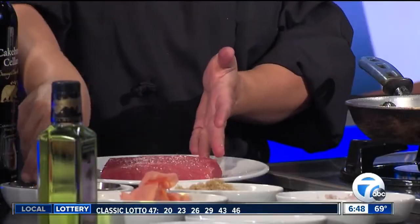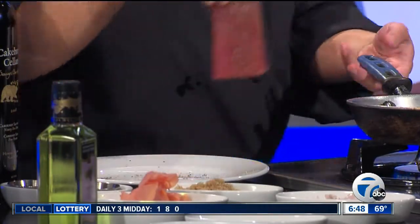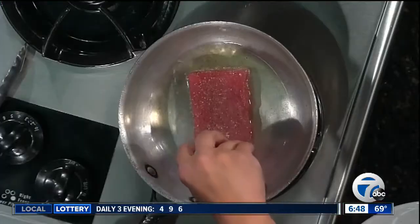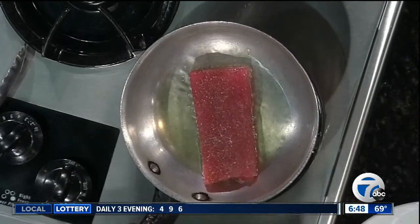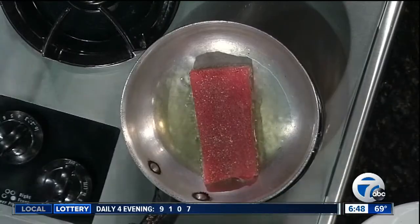This is sushi-grade ahi, so we're just going to salt and pepper it — both sides. Got to get both sides in there and make sure it has a lot of flavor. And then we just put it in a hot pan, about 10 seconds on each side. Got to get that sizzle, so get it nice and hot.